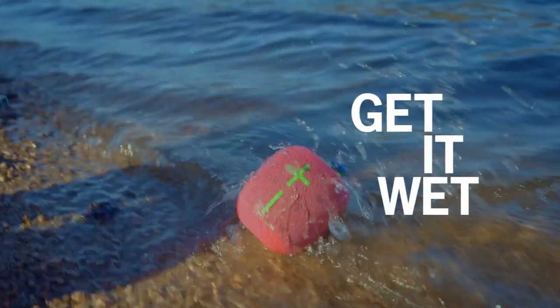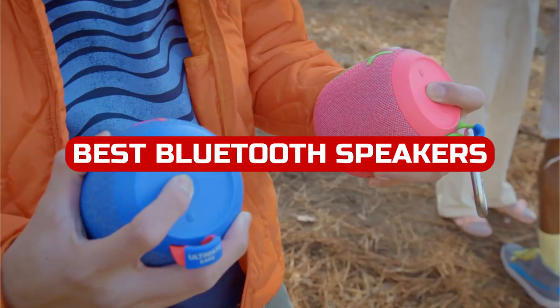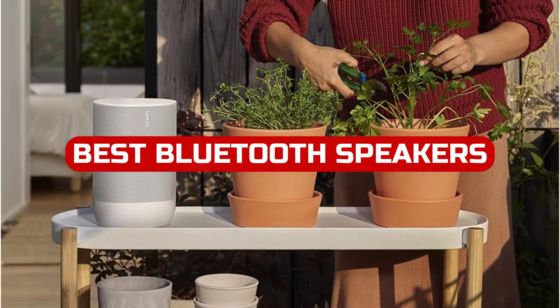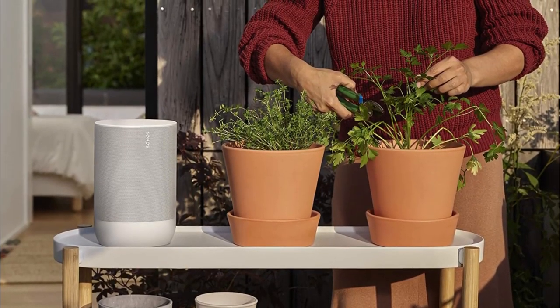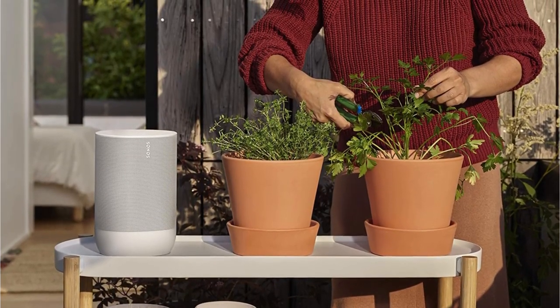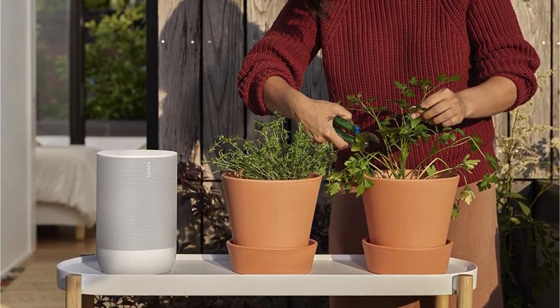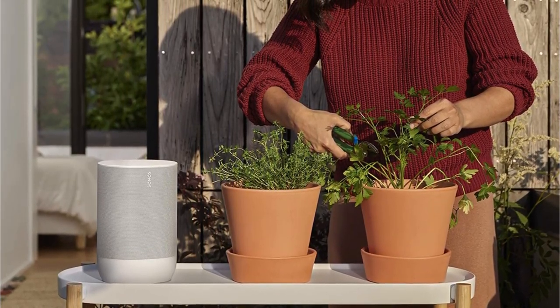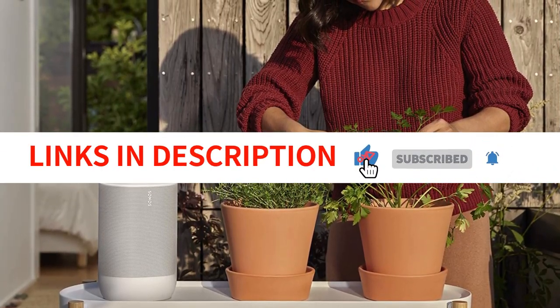In a world where technology has become more and more advanced, the best Bluetooth speakers for 2023 are now available to purchase. With today's advanced technology, you can enjoy all of your music and audio content with ease. In this video, we'll be taking a look at some of the best Bluetooth speakers on the market today, so that you can make the decision that is right for you. We have included links in the description box. Let's get started.